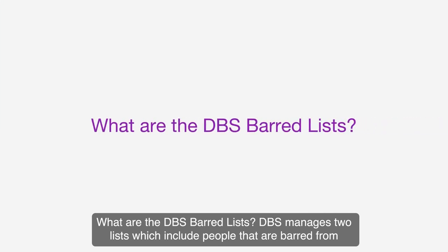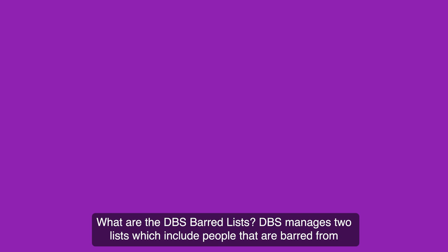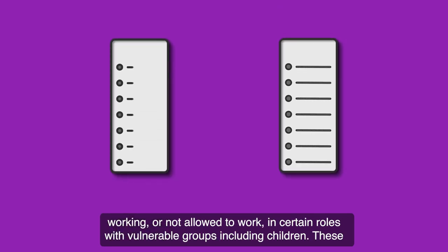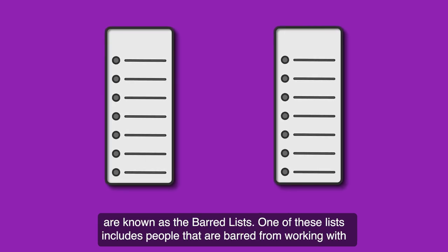What are the DBS barred lists? DBS manages two lists which include people that are barred from working or not allowed to work in certain roles with vulnerable groups including children. These are known as the barred lists.